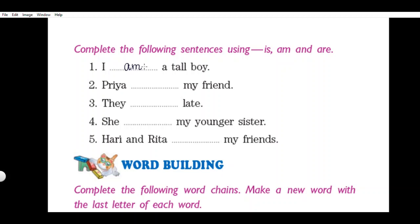Second sentence: 'Priya dash my friend.' Priya is a single person, and for a single person or thing we use 'is.' Write 'is' here and read the complete sentence: Priya is my friend. Number three: 'They dash late.' With 'they' we always use 'are.' Write 'are' and read the sentence: They are late.